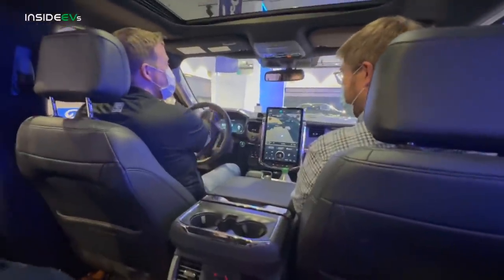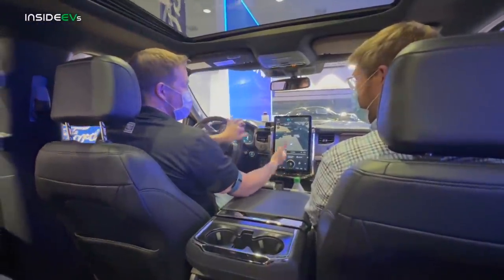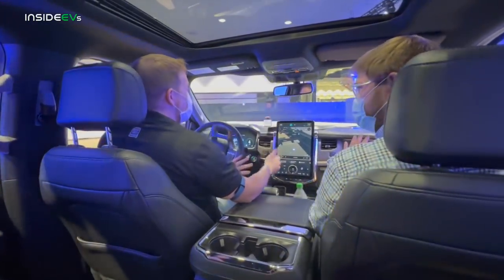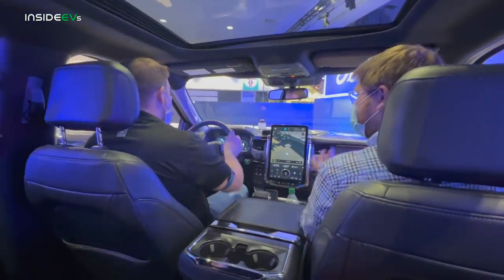Wow. It just feels like a normal F-150 with an awesome screen. I hadn't even seen it in person yet, so this is so overwhelming. I love the non-grained plastic. So, regen settings — what do you have? Regen is not a customer-selectable setting. Oh, it's just on. And is it one-pedal selectable? Yes, one-pedal overlay is selectable. Can we try a one-pedal thing?